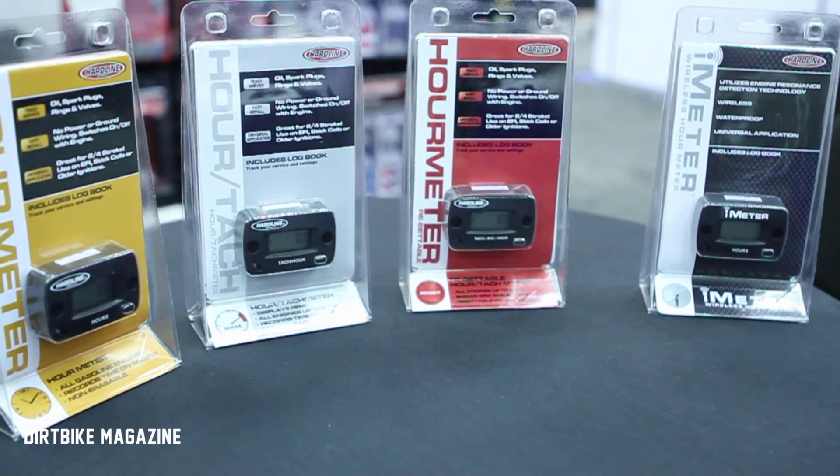Hi, I'm Brian from Hardline Products. I'm here at the Dealer Expo wanting to talk about our newest products as well as products that we are currently selling, and that's HourMeters.